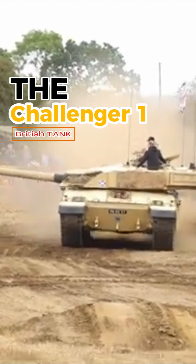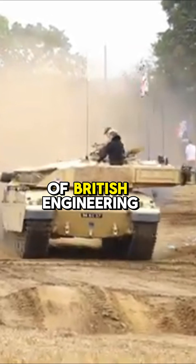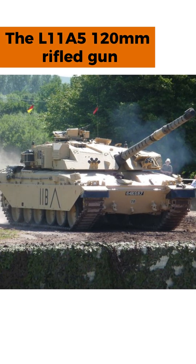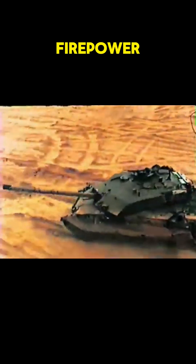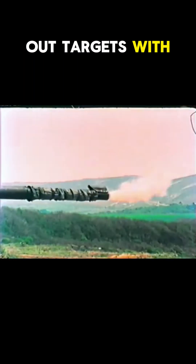The Challenger 1, introduced in the 1980s, was a marvel of British engineering. Armed with an L11A5 120mm rifled gun, it had unparalleled firepower, capable of taking out targets with pinpoint accuracy.